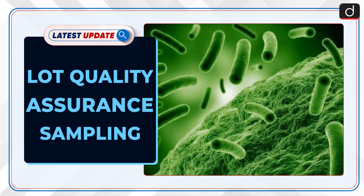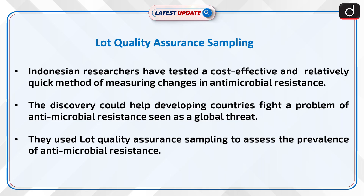Welcome to the latest update program. The topic of discussion is Lot Quality Assurance Sampling. Indonesian researchers have tested a cost-effective and relatively quick method of measuring changes in antimicrobial resistance. The discovery could help developing countries fight the problem of antimicrobial resistance, seen as a global threat. They used Lot Quality Assurance Sampling to assess the prevalence of antimicrobial resistance.